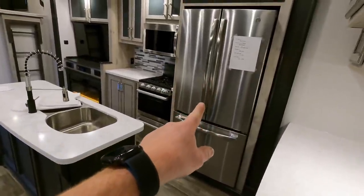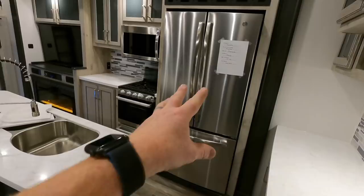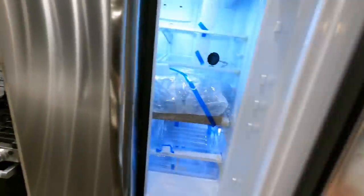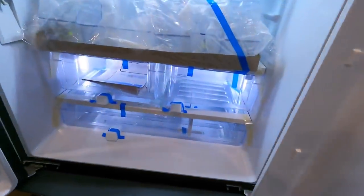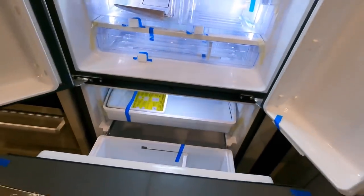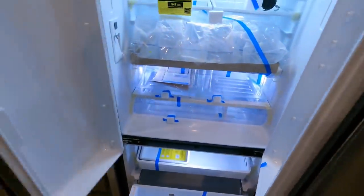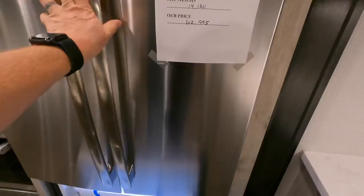18 cubic foot full electric fridge. There is a built-in 1,000 watt inverter, so all this will in fact run while going down the road. I call this an under-over — freezer on the bottom, fridge up top. Quite nice to have; it's better than the one I've got in my own house.